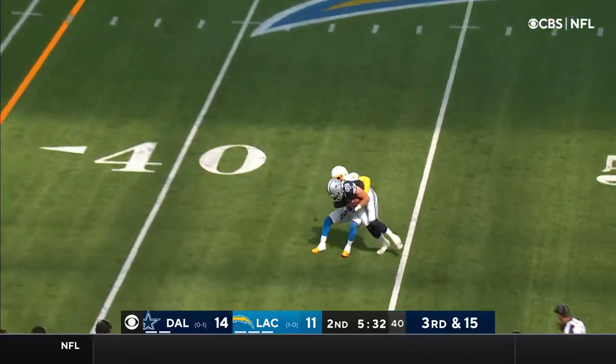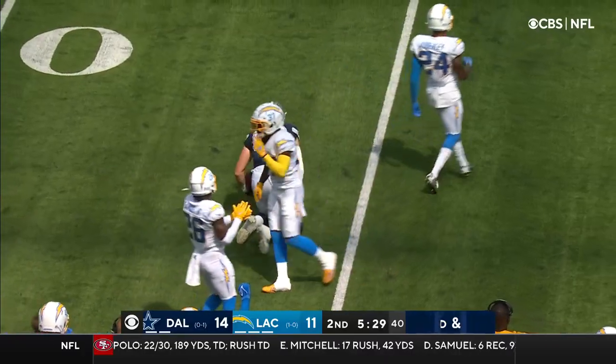Pressure. Completed. Ball will be spotted at about the 41-42 yard line.